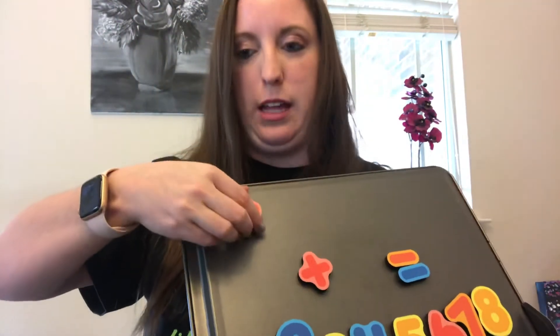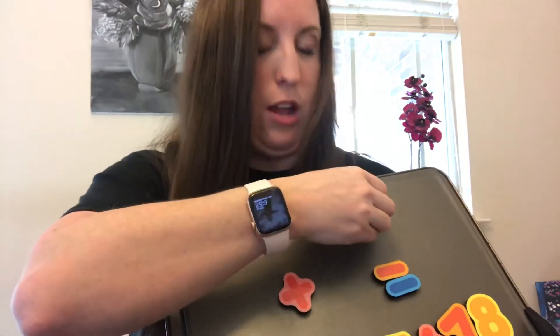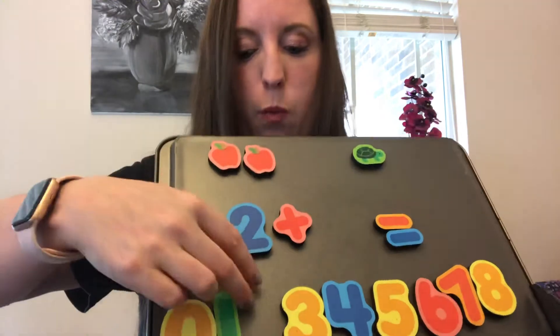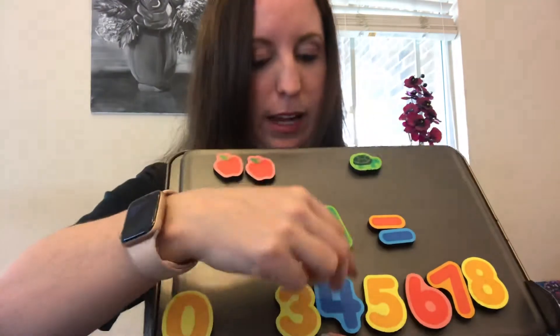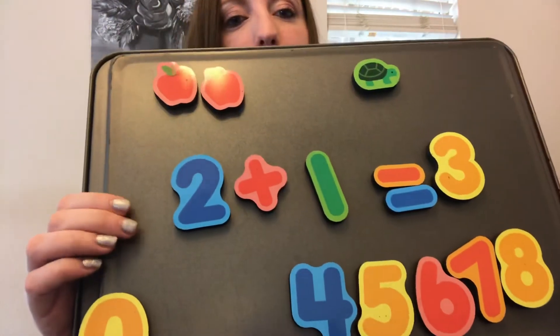This time we're going to have: two apples were hanging in the tree, they fell off and one turtle ate them. So how many apples do we have? That's right — two. How many turtles ate them? One. So two plus one equals — let's count them all together: one, two, three. Three objects all together.